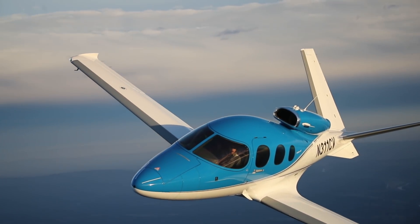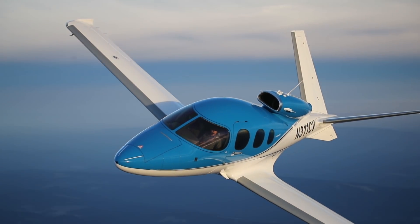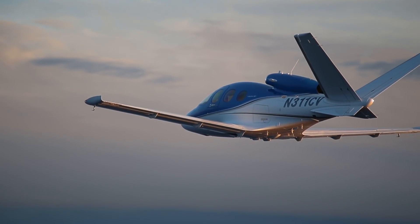Cirrus achieved better performance with the G-2 by increasing the max altitude of the airplane from 28,000 feet all the way up to 31,000 feet, and by working with Williams International to slightly increase the thrust of the engine.